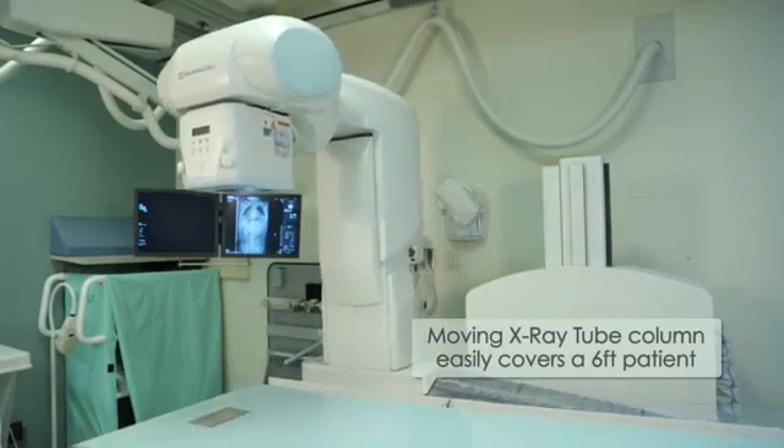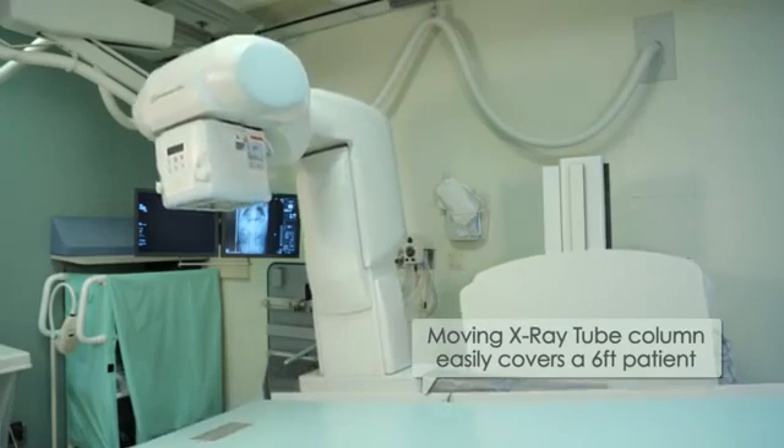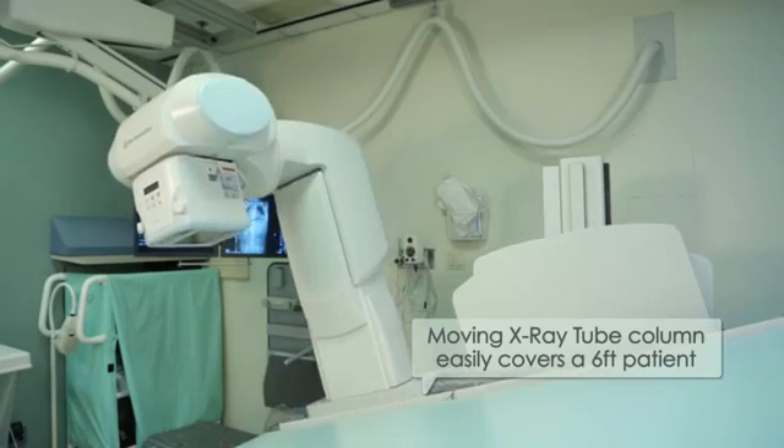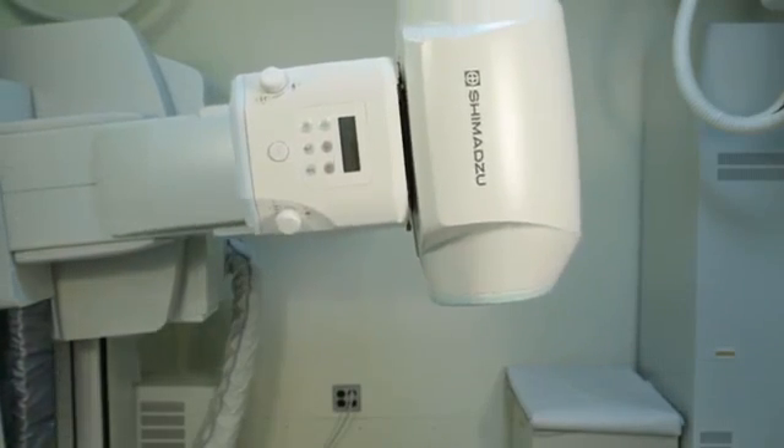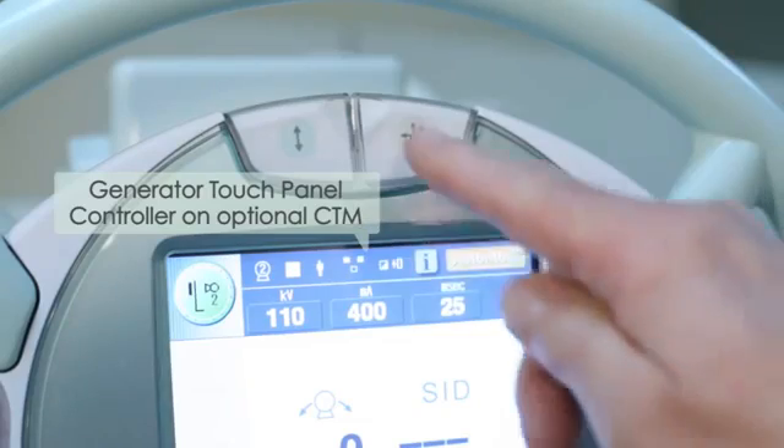The G4 system has allowed us to expand our practice of modified barium swallow studies. It gives us the opportunity to perform studies on patients of a variety of sizes and a variety of needs in terms of support and supervision.